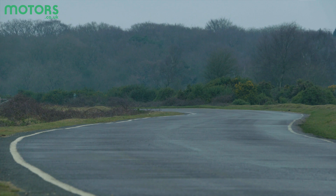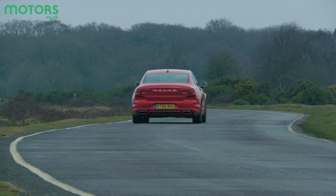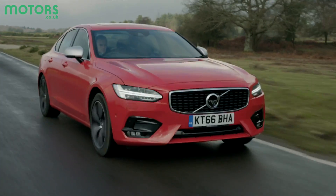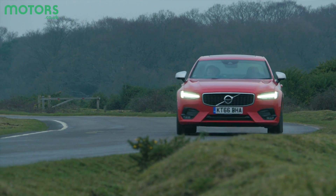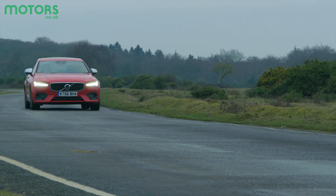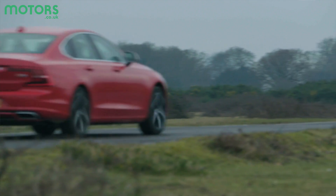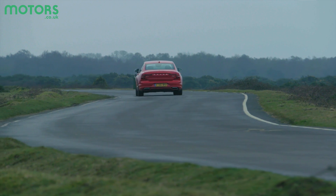Whichever model you opt for, the S90 is a quiet cruiser and is right at home on long motorway journeys. Ride comfort is impressive, especially if you go for the optional air suspension. Around town the ride is generally composed too, although the large wheels can make the ride feel a little firm over big bumps. The offset of having a comfortable ride is the handling, which feels a little more lethargic than the BMW 5 Series. It remains composed on twisty high-speed roads but you never feel at one with it.